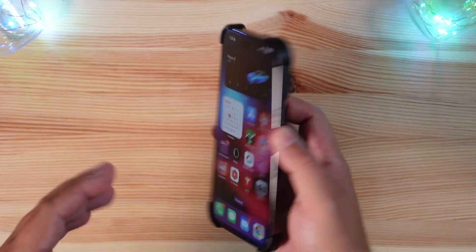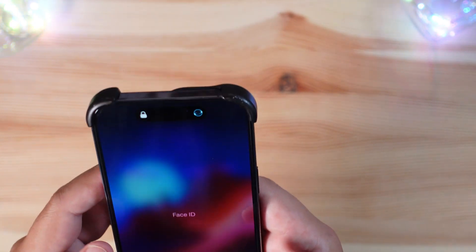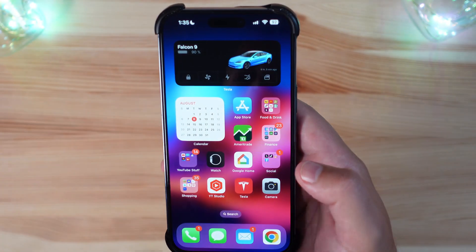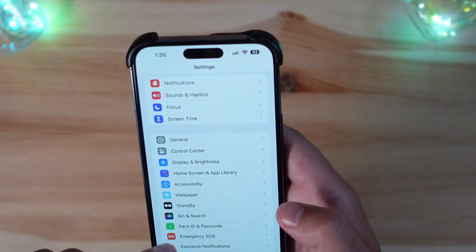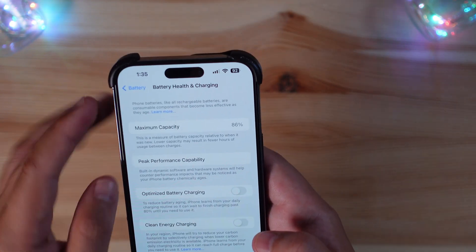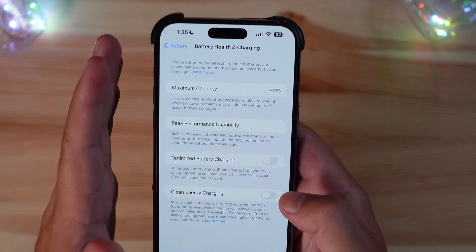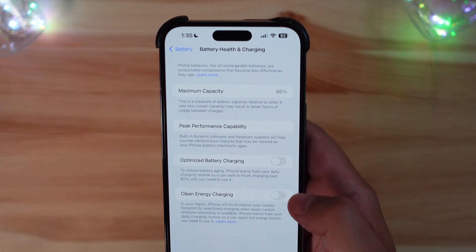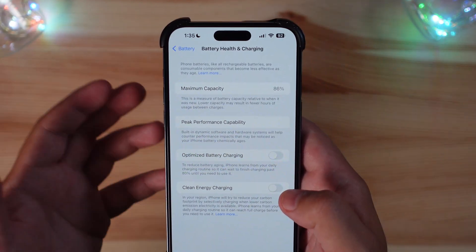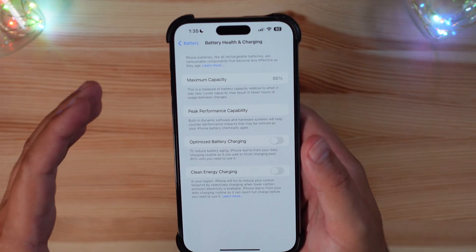One other callout I almost forgot: battery life. We're already seeing a little Face ID delay issue. Going into battery settings, we're holding at 86 percent right now. If you're running these betas, please keep in mind they do impact your battery health — they run warm and aren't optimized for your device, which is why they're recommended for developer devices only.